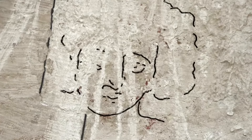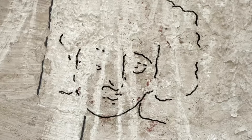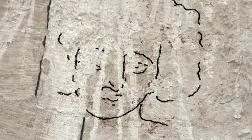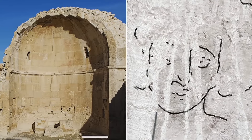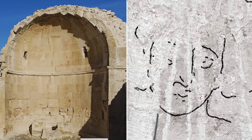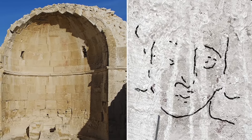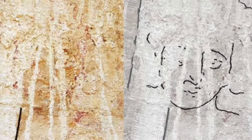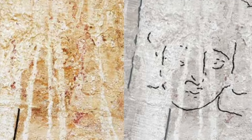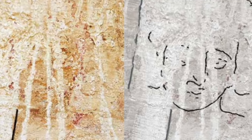Despite the classic Western expectation for Jesus to be portrayed as bearded with long hair, at no point do the Gospels offer a description of Jesus Christ, and no known description exists in work developed later on. Instead, this popular image of Jesus is an artistic interpretation and vision. Mayen Fanar noted that in the past, Jesus has been shown with many different appearances — long hair, short hair, with a beard, without a beard, to name just a few variations.